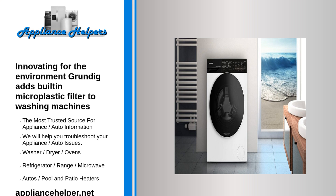For us at Grundig, sustainability starts at home. We want to lead by example and contribute to a sustainable future through innovative technologies and products. With our new washing machine with integrated microplastic filter, we are now consistently continuing this path and helping to reduce the pollution of our water by microplastics.